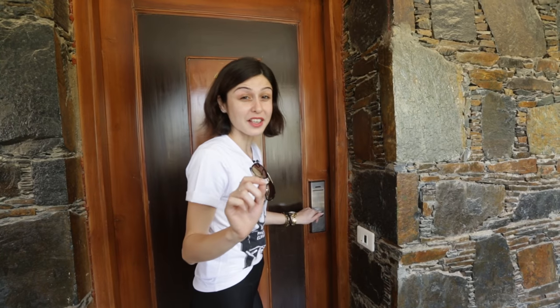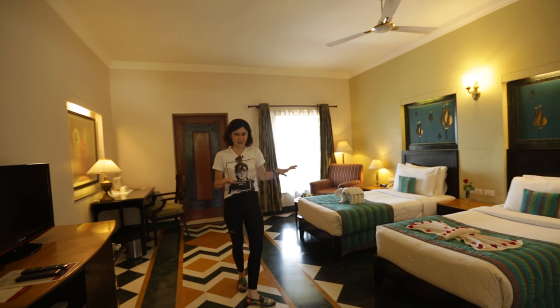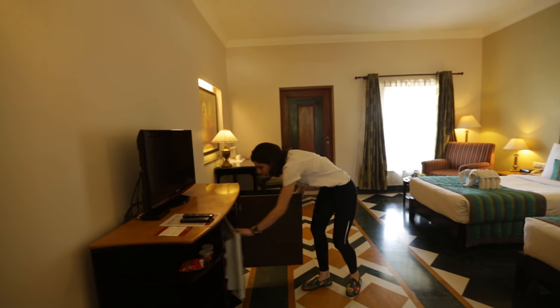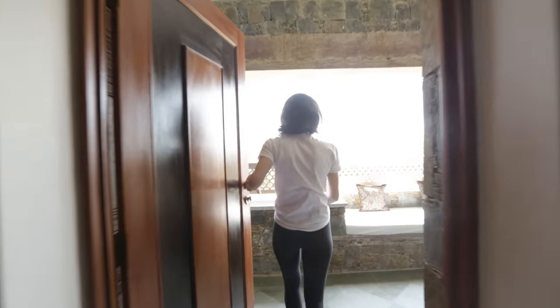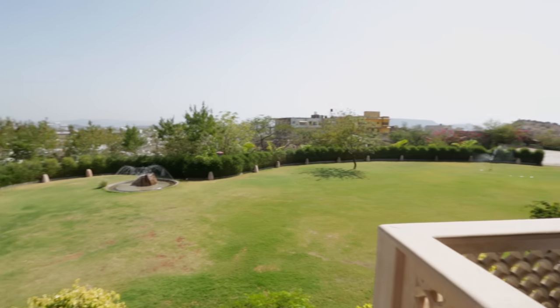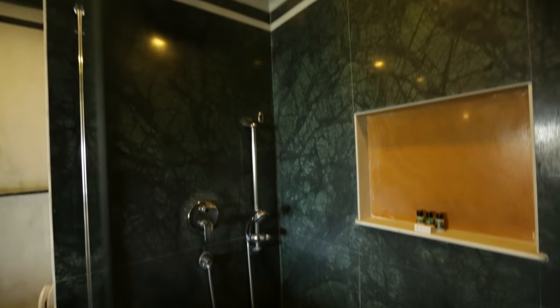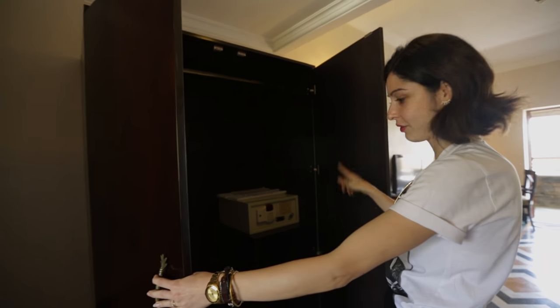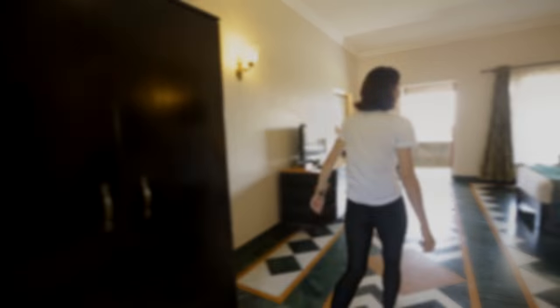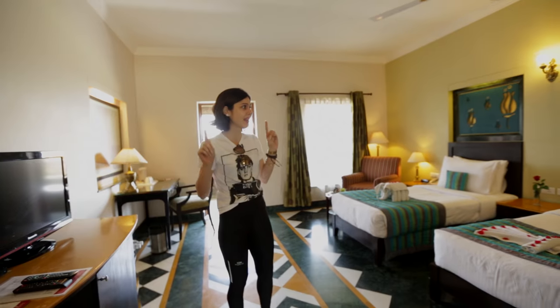Now let's check out the rooms. The first category is the super deluxe room — it's a nice spacious twin-sharing room. You've got all your amenities, some snacks, a nice big mini bar, a desk, a TV, fresh fruits, and a lovely balcony with a sit-out area where you can see the beautiful rock garden. The bathroom has a rain shower, toilet, and sink, with a cute little dressing table setup. There's a nice big closet with a safe, ironing board, and weighing scale. The current room rate for this room is Rs. 9,500 per night, which is great for a room this size with a balcony.